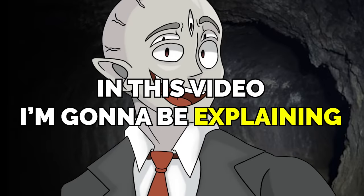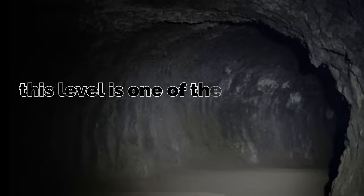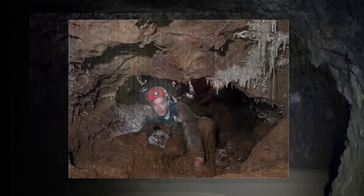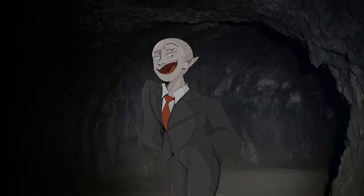In this video, I'm going to be explaining Backrooms Level 75, aka the Gallium Caves. This level is one of the rarest levels out there, and it's also pretty much one of the deadliest levels out there as well. This level is very disturbing, so if you enjoy that kind of thing, you're going to enjoy this one. Let's get into the explanation, shall we?